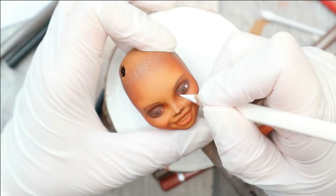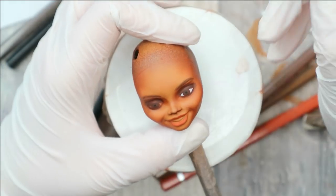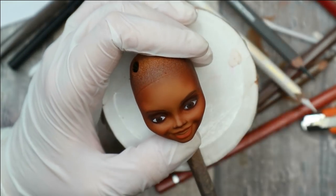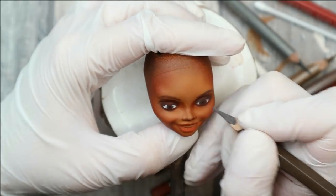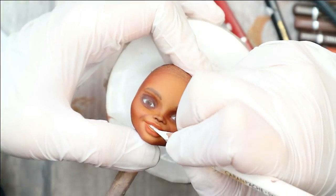I protect this layer with the sealant, and then I draw the white squares of her eyes, add grey shadows to them, and then I also draw the waterline using the red pencil. Then with the white and grey pencils I draw the smile.